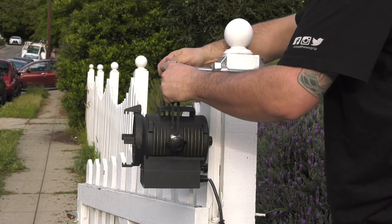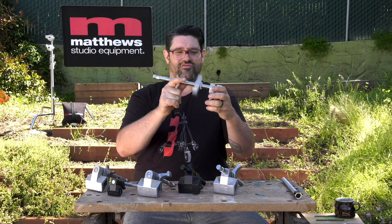Hey folks, Tyler Phillips from Matthew Studio Equipment here. Not coming to you from my backyard, I'm coming to you from my office here in Burbank, California. I want to thank you all for your amazing support watching Martin's Matthews University coming from his backyard. It's been great to watch, very informative, very fun, and we've had a lot of amazing feedback about our t-shirts.